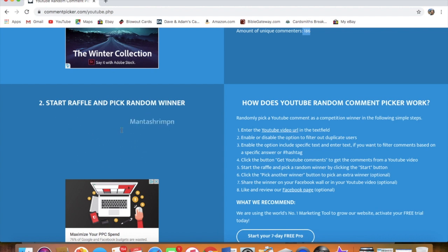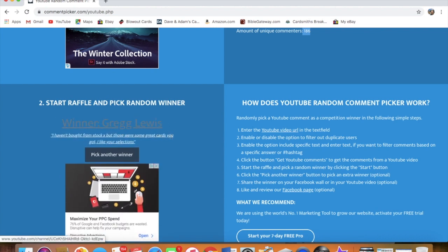The winner is Greg Lewis. "I haven't bought from StockX, but those are some great cards you got. I like your selection." So Greg, you have won the Juan Soto 2018 Heritage High Number Rookie PSA 10. Congratulations!